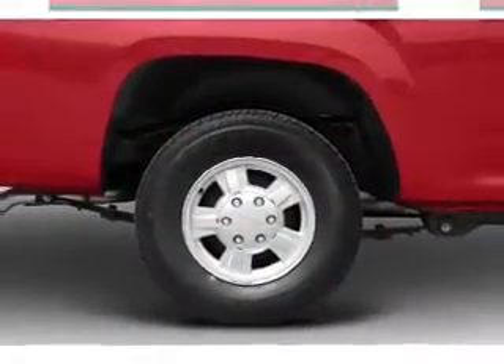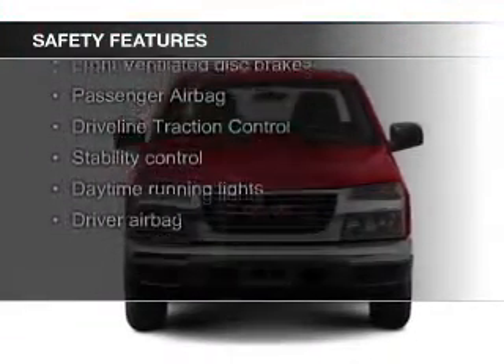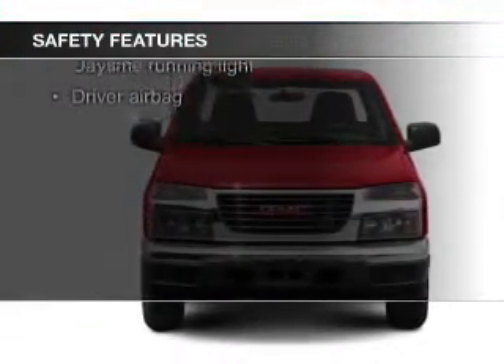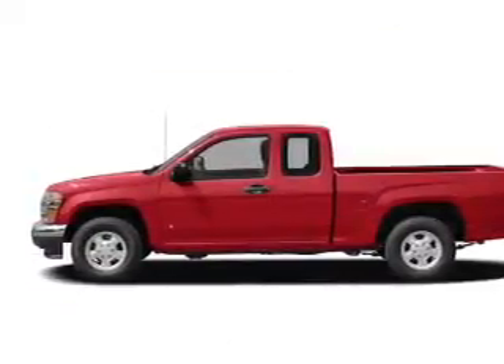A multi-disc CD player. Safety was made a priority with these features: fog lights, traction control, stability control, a passenger airbag, low tire pressure warning, and front ventilated disc brakes.